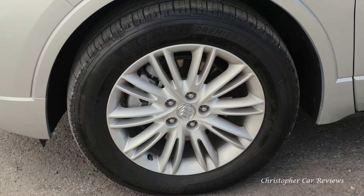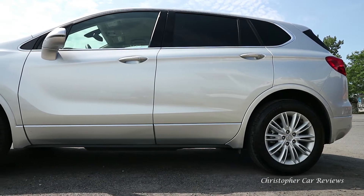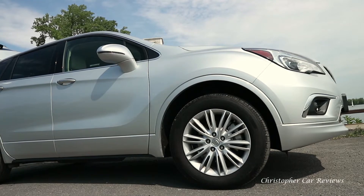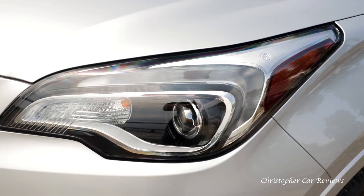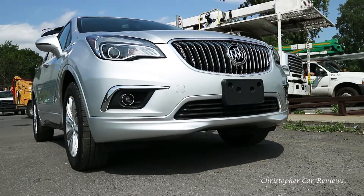We got the base version which in Quebec, Canada goes for an extremely reasonable $42,000 Canadian. It comes with all the equipment you would ever need minus some of the driving aid fluff and full leather seats. Shopping reveals that compared to an all-equipped RAV4 it's the same price, and the Envision is better in every respect except reliability and fuel economy.